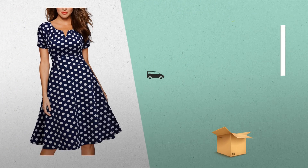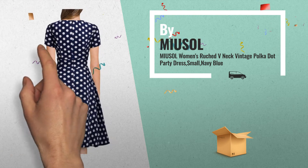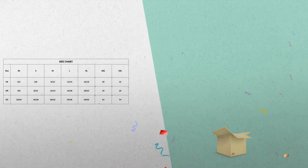Number 6, by Musole. Get these great online deals now — click this banner for real-time deals and updates. Number 7, by Allegra K.